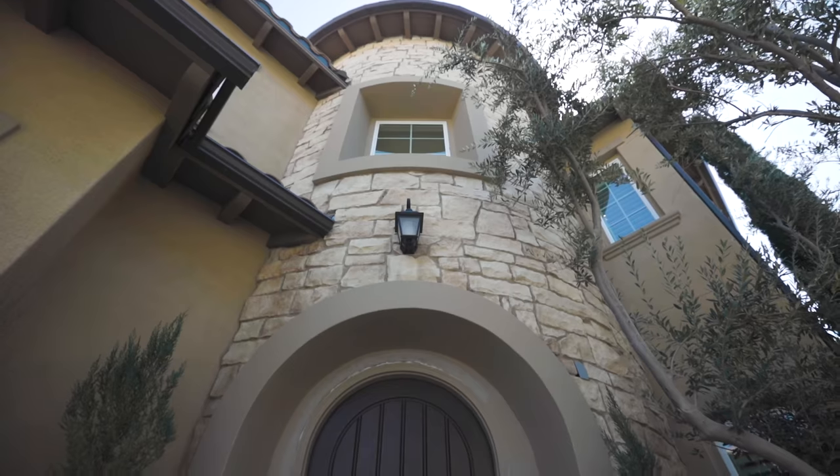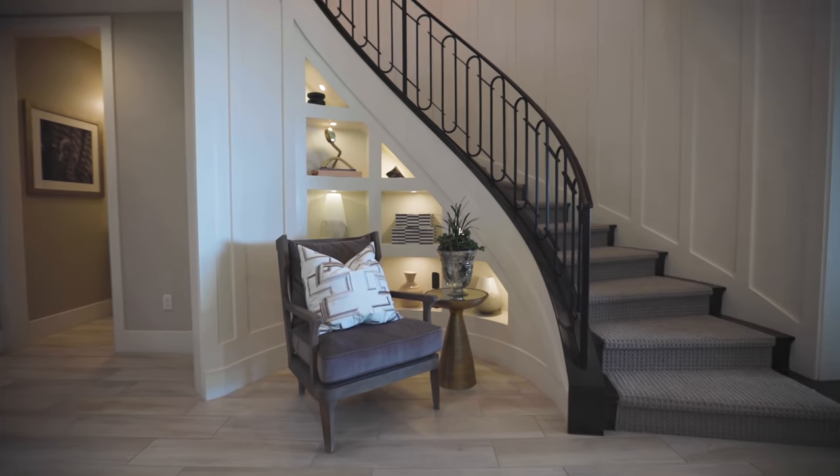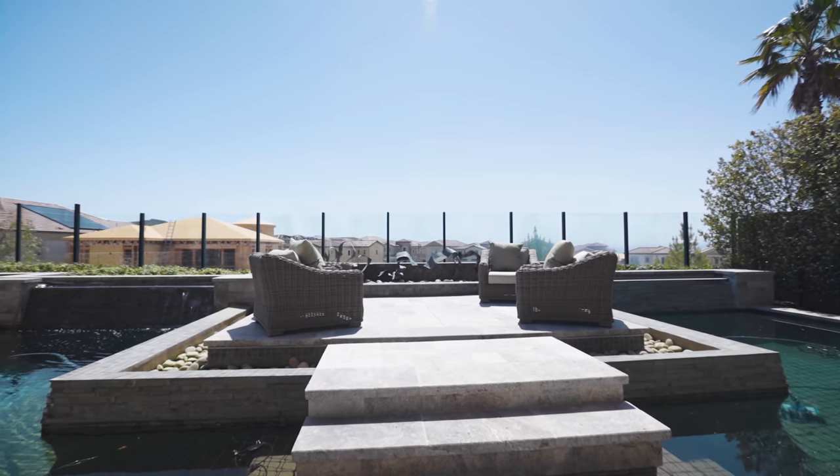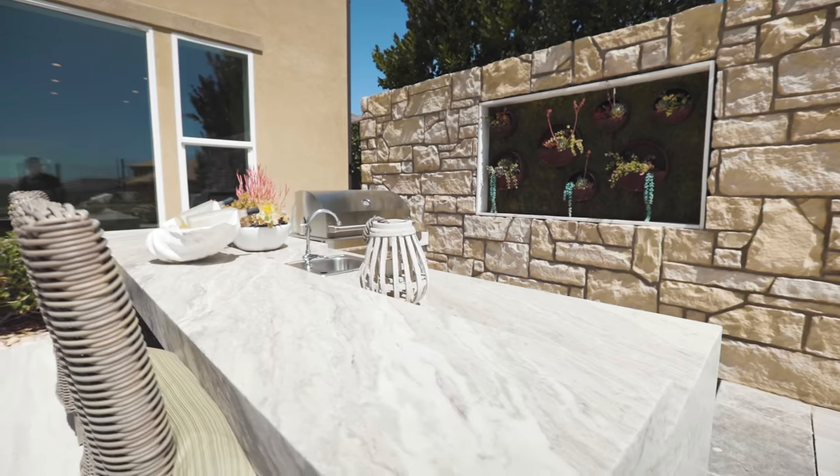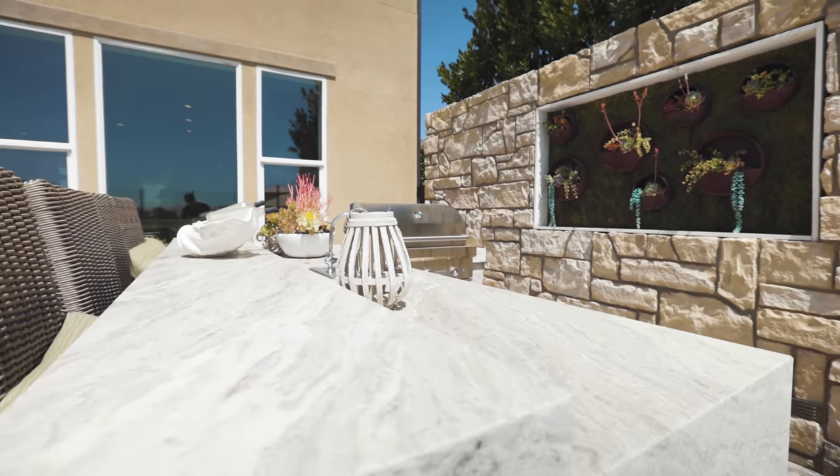We just showed you everything here in this brand new model Tuscan home in Porter Ranch, Los Angeles. Asking Raul what his favorite part was — he said he loves the Tuscan vibe throughout, all the finishes, and especially the backyard with the main stage seating area and the sunken-in bar area. Overall, a great home.